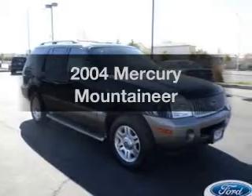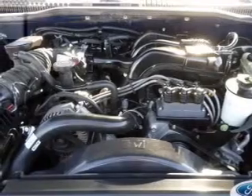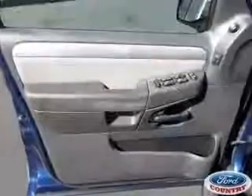Imagine yourself in this 2004 Mercury Mountaineer. Travel the roads in style and comfort in this great vehicle. With a solid six-cylinder engine, the powertrain includes rear wheel drive, driven by a five-speed automatic transmission.